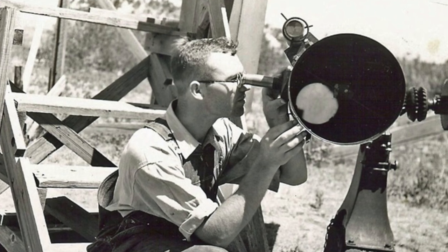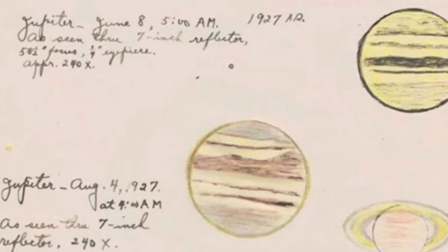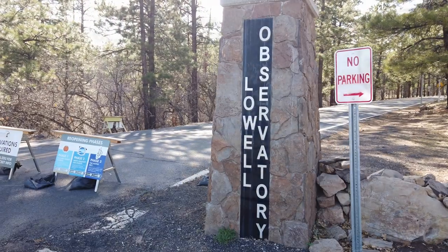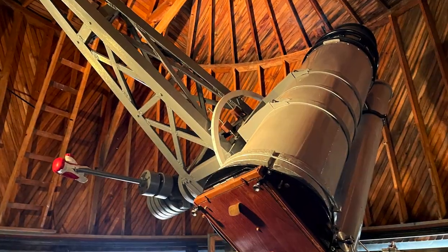As a young amateur astronomer in Kansas, Tombaugh observed the night sky with his own homemade telescopes, drawing Mars and Jupiter in great detail. Eventually, his drawings caught the attention of the staff at Lowell Observatory in Arizona, which led to a job running their new photographic telescope.